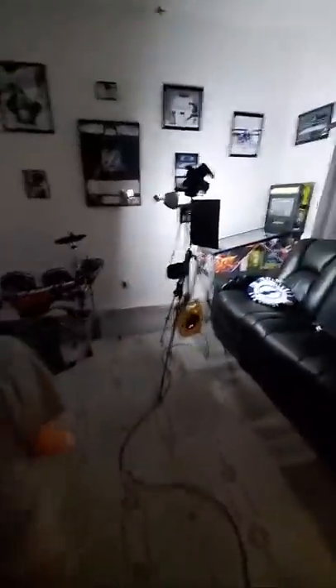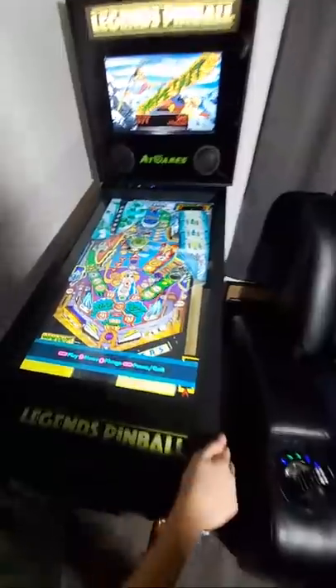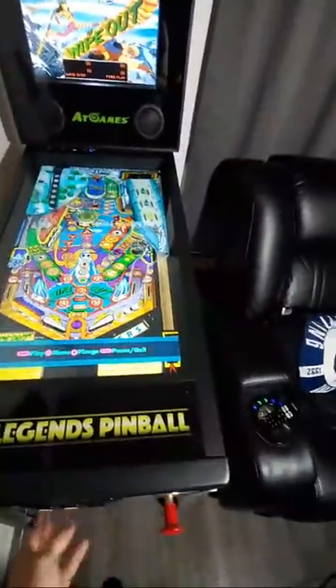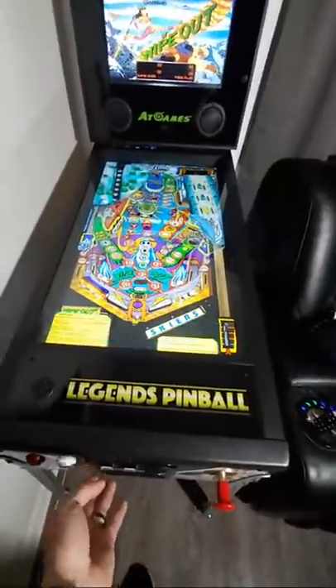Let's go ahead and check out the other one — the Legends Pinball. I'm going to show you the quality difference — it's amazing. He has to use the bathroom, apparently, so I'm just going to start this on my own.